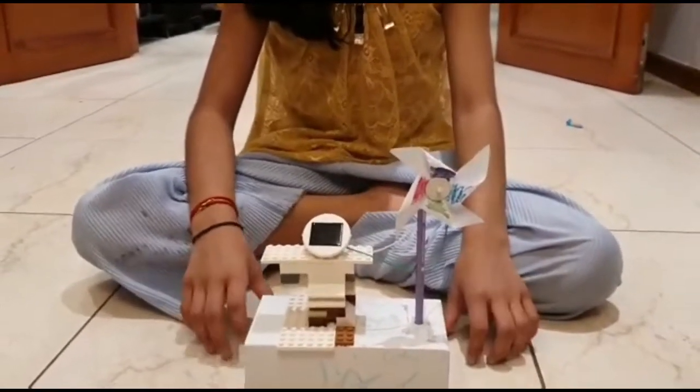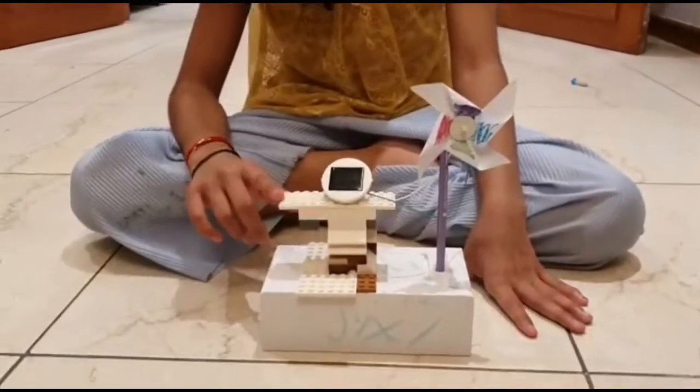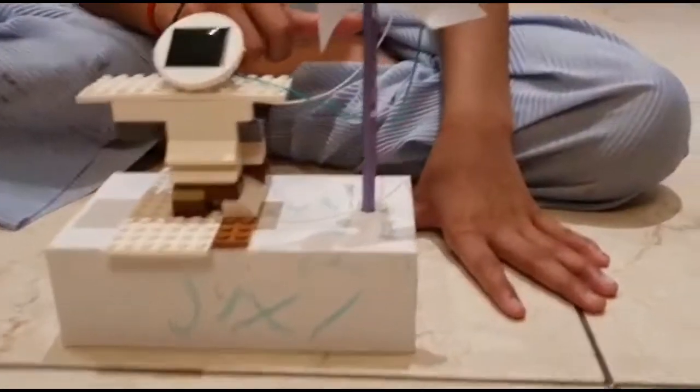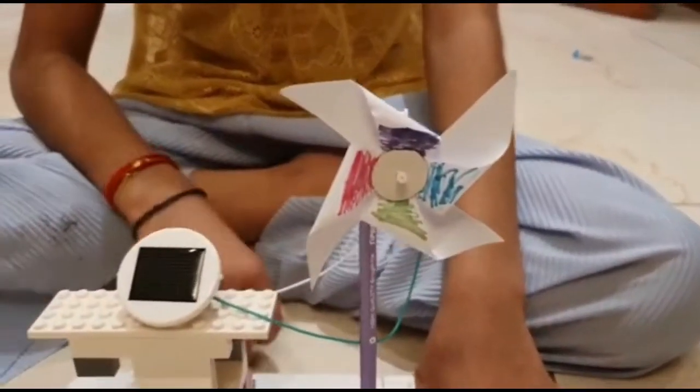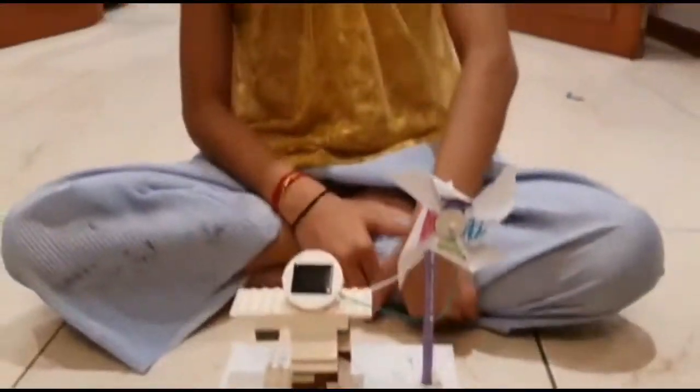This project is made out of a Lego solar panel, motor, and windmill. This can be used for any domestic uses whenever required.